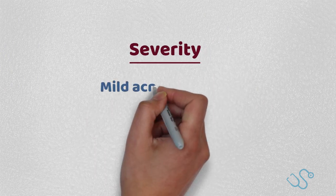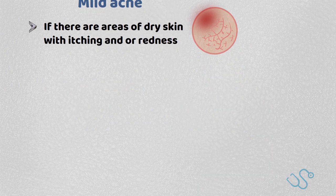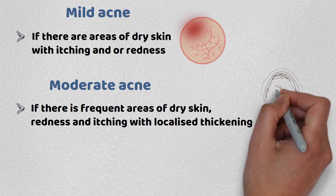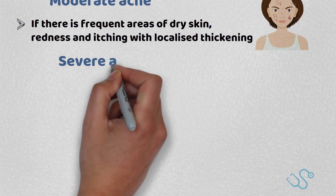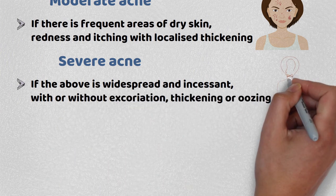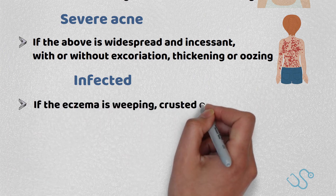Severity of eczema is clarified as follows: mild if there are areas of dry skin with itching and redness; moderate if there are frequent areas of dry skin, redness and itching with localised thickening; severe if the above is widespread and incessant with or without excoriation, thickening or oozing; and infected if the eczema is weeping, crusted or pustular.